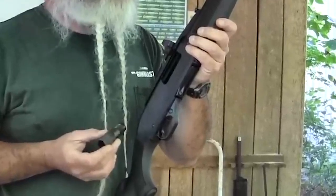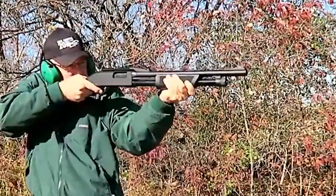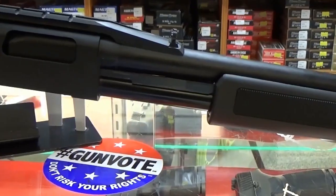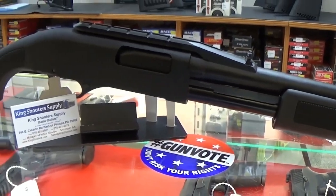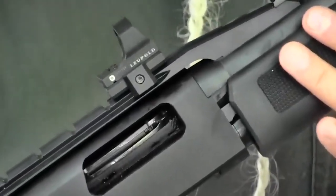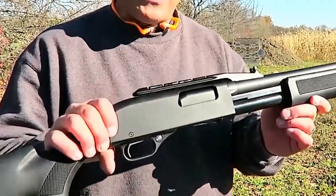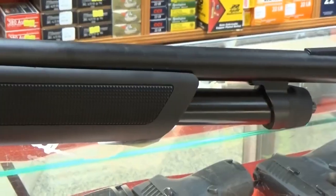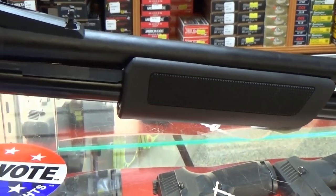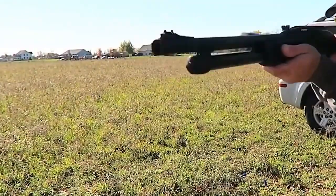The FN P12 incorporates chrome lining in both the chamber and bore. This chrome lining enhances durability, corrosion resistance, and ease of cleaning, ensuring the shotgun maintains its optimal performance over time and contributing to the longevity of the firearm. While the receiver is ready for an optic, FN has included a fiber-optic front sight and a flip-up rear sight as standard features, allowing for quick target acquisition and enhanced accuracy in various lighting conditions.